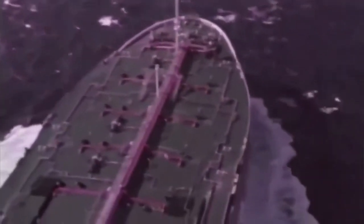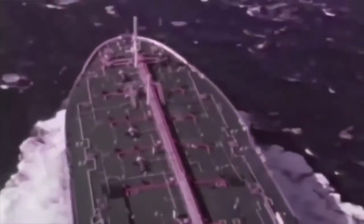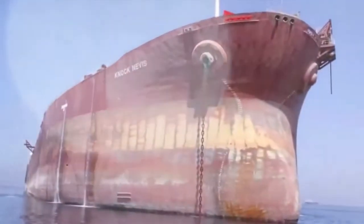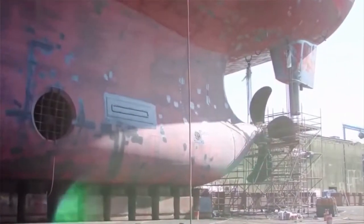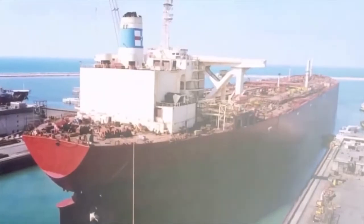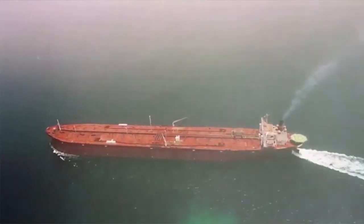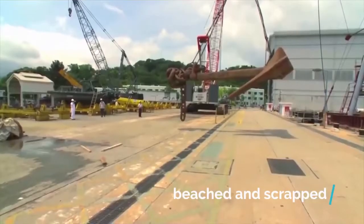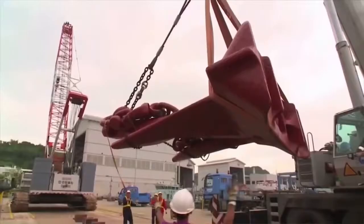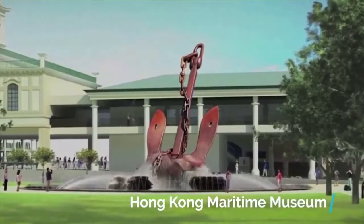There, it was renamed Knock Nevis and became a permanently docked storage tanker. Knock Nevis was sold once more, and its new owners re-flagged the vessel to Sierra Leone. It was renamed Mont and embarked on its final voyage to India in 2009, where it was intentionally beached and scrapped. The 36-ton anchor was saved and sent to the Hong Kong Maritime Museum for exhibition.